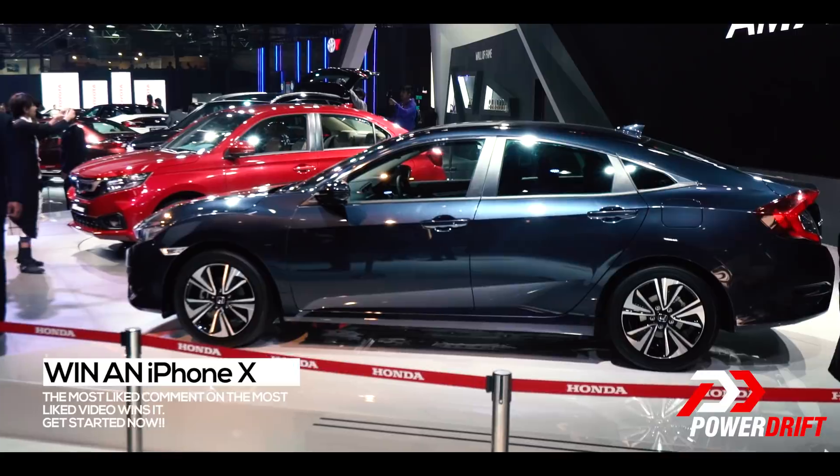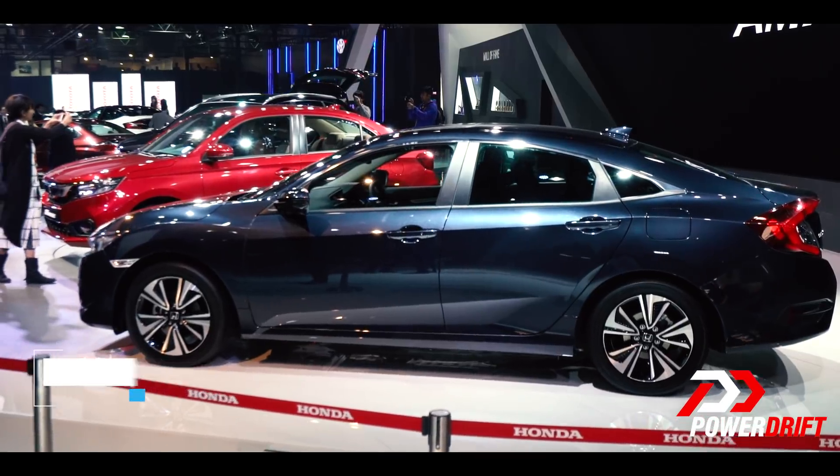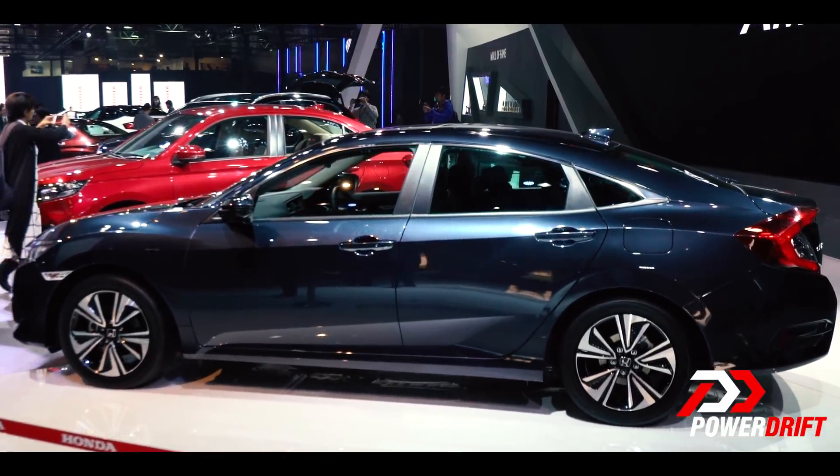When the Civic is launched, it's going to go against the Octavias, the Elantras, and the Jettas — a segment that's not doing particularly well for itself already. But if Honda was to price it between 15 to 17 lakh rupees, that'll make it a really sweet deal, and that is something that could catapult this Honda right to the top of the charts.